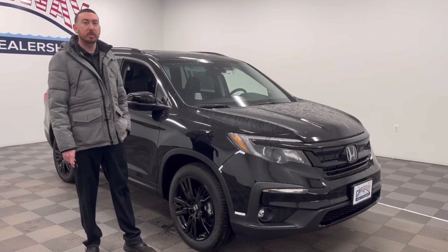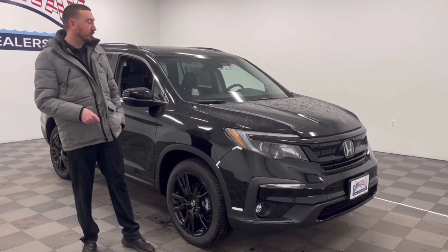Hey guys, Mike here at Causeway Honda. Just doing a quick walk-around video for you on the 2022 Honda Pilot.